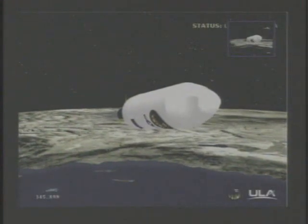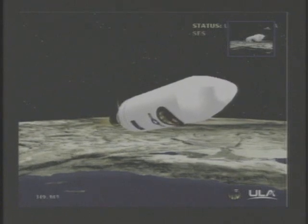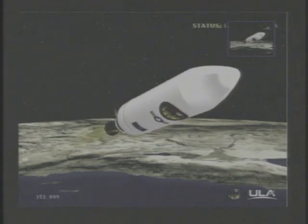We have MECO — main engine cutoff. Standing by for separation. We have separation. We have NEDS — the nozzle is deploying. We have igniter spark, standing by for ignition. We have ignition on the second stage. Second stage chamber pressure is beginning to rise. Good chamber pressure and good engine control on the second stage.